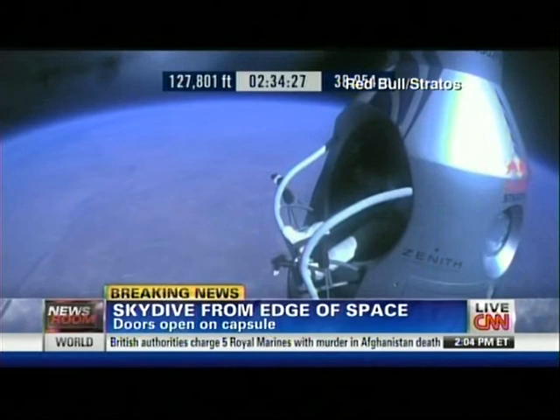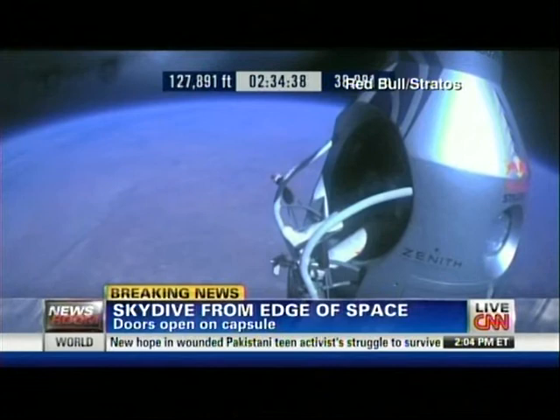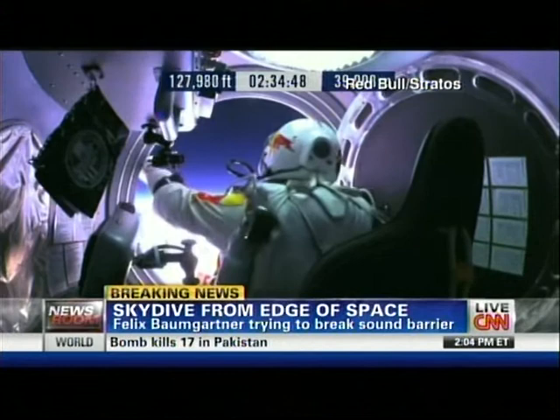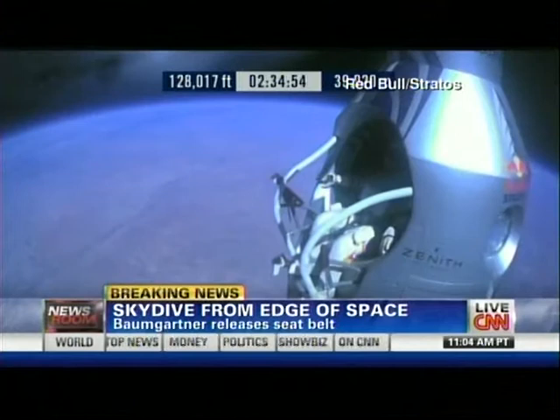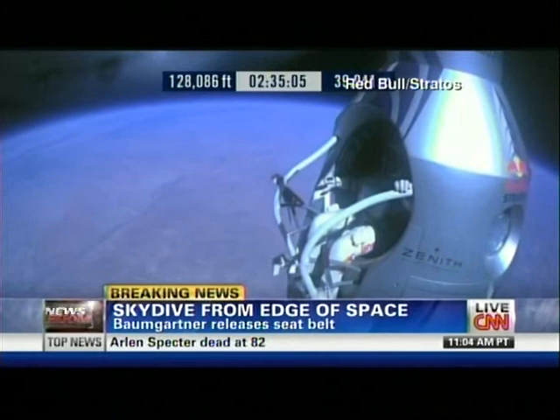Item 29: Felix, release the seat belt. That a boy, that's good. Okay, slide port into the rest position. Go a little bit further forward so we can check your chute. Your chute's okay, Felix. I say again, item 31: your chute integrity is checked, your parachutes are not deployed.